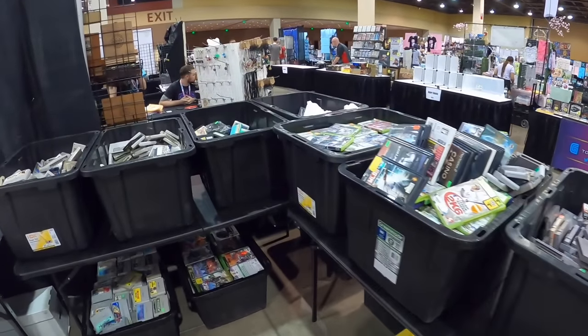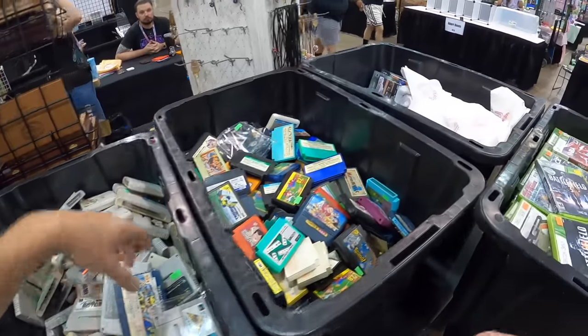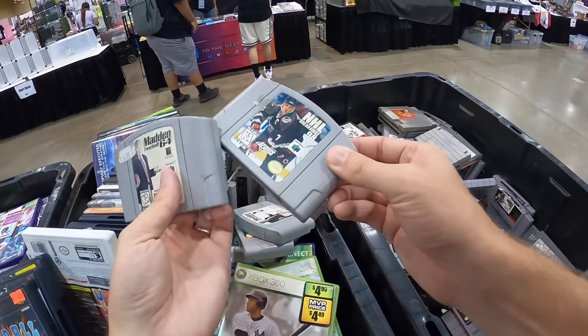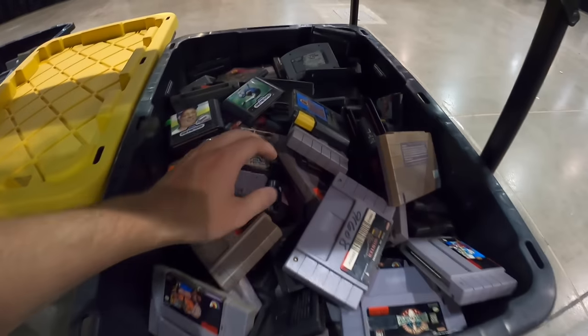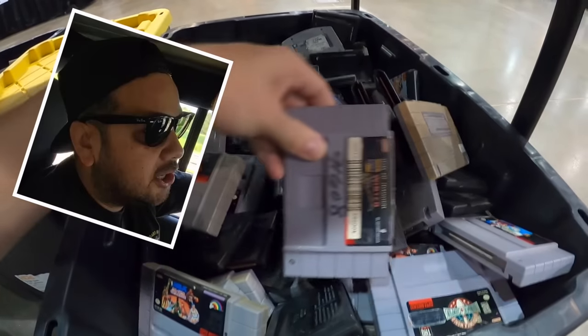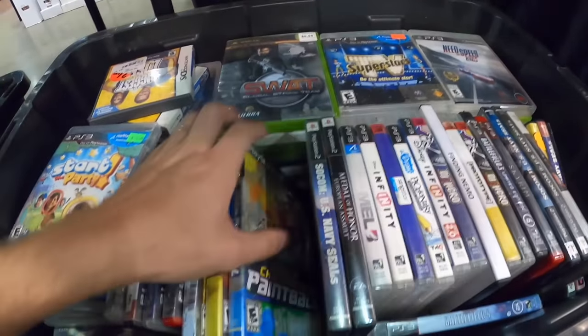I heard a rumor earlier that this booth right here — everything is a dollar. I don't know if that's actually true; it looks like this stuff over here is stickers, but who knows about the rest. I don't know if I can believe that everything over here is a dollar — that's what Ricky said, but that would be kind of insane for all this cartridge stuff. It's more like three or four dollars normally.